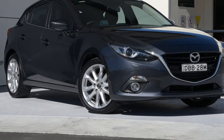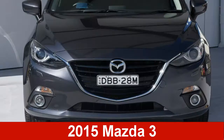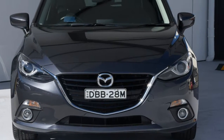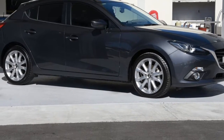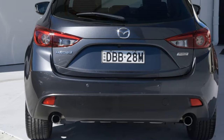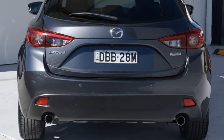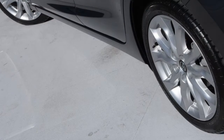We are proud to offer you this great value 2015 Mazda 3. This 3 has a reliable 2.5 litre engine that gives you more control with its manual transmission. The attractive grey exterior is complemented by its stylish interior. This vehicle has all the features you could dream of.